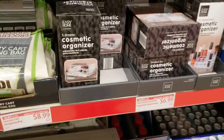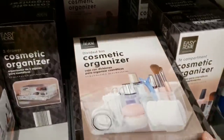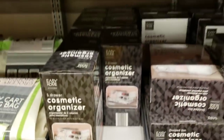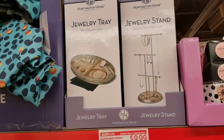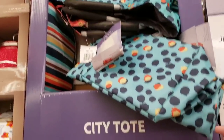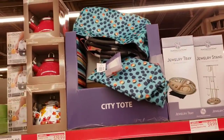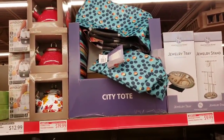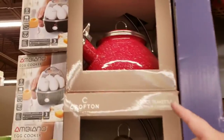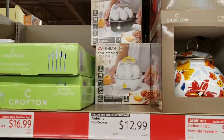There's a cosmetic organizer three-drawer for $6.99, a divided bin for $6.99, and a home jewelry stand or tray for $9.99. They also have city totes and porcelain tea kettles for $19.99 — the red one is very farmhouse. They have an egg cooker for $12.99.